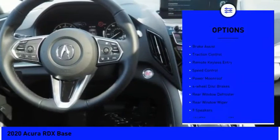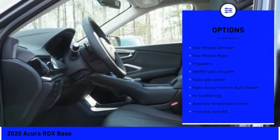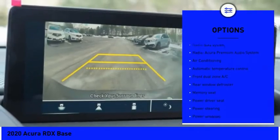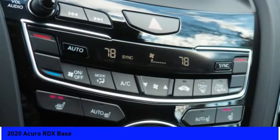Electronic stability control, power liftgate, brake assist, traction control, remote keyless entry, speed control, power moonroof, four-wheel disc brakes, rear window defroster, rear window wiper.